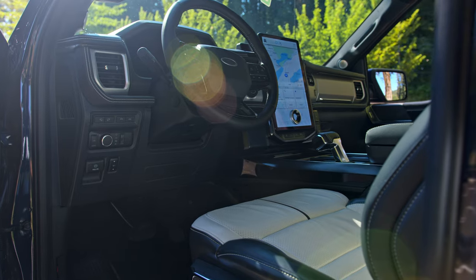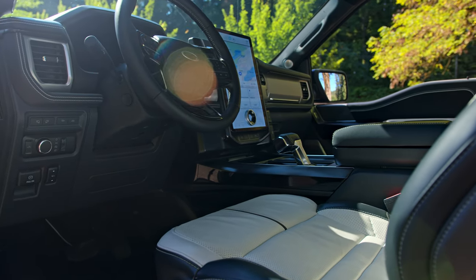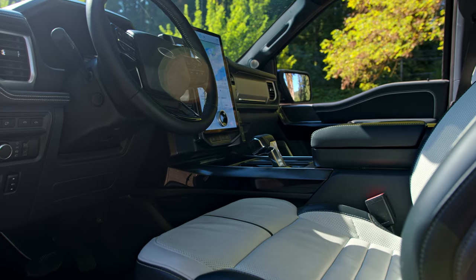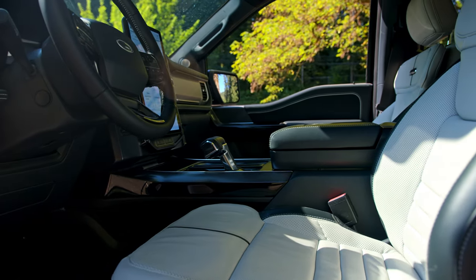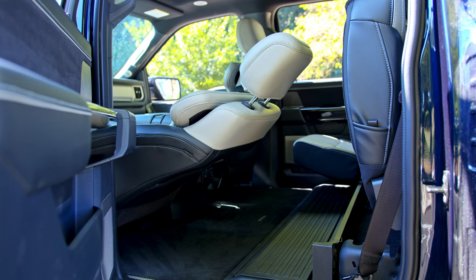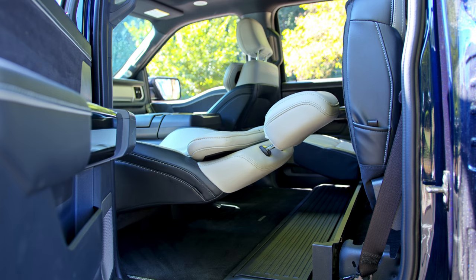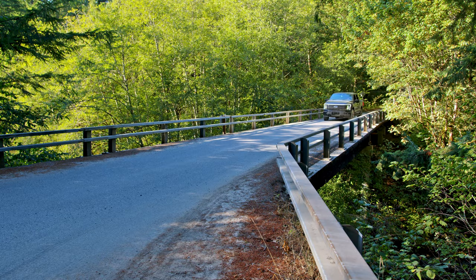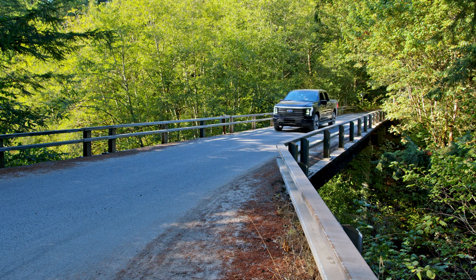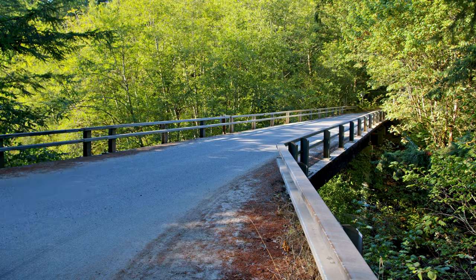That is very disappointing to hear because that is one of the primary selling points they've really pushed for this vehicle. Would you recommend somebody buy the Platinum? It really depends on what you want it for. I would probably not recommend the Platinum — I think the Lariat's got most of the bells and whistles that people would want. But if you want it as a work truck, I would say no; the inside is too froofy and will get trashed. If you want it as a weekend warrior and you like all the bells and whistles, then sure, knock yourself out — if you've got the money.